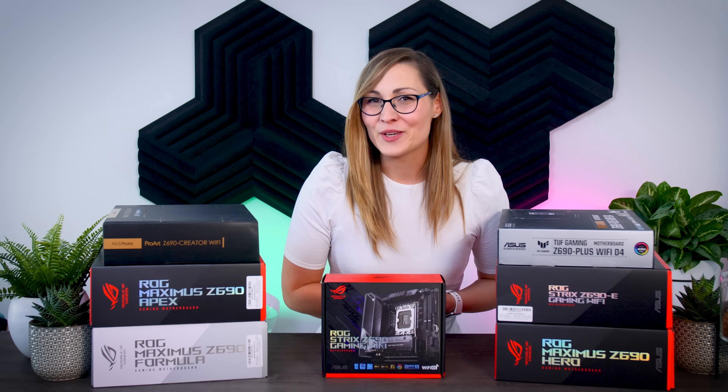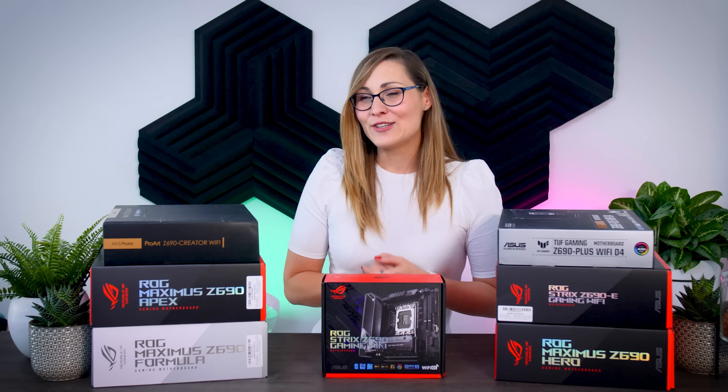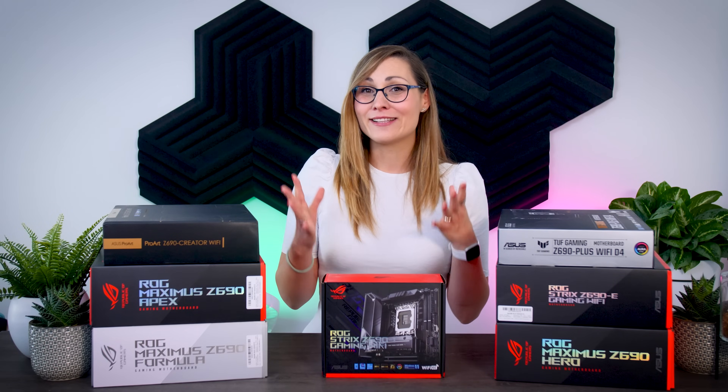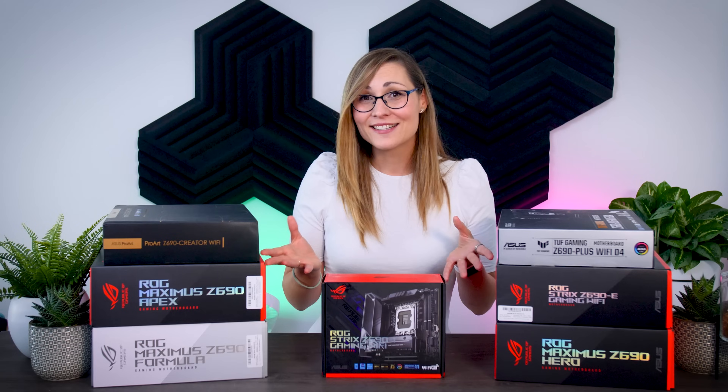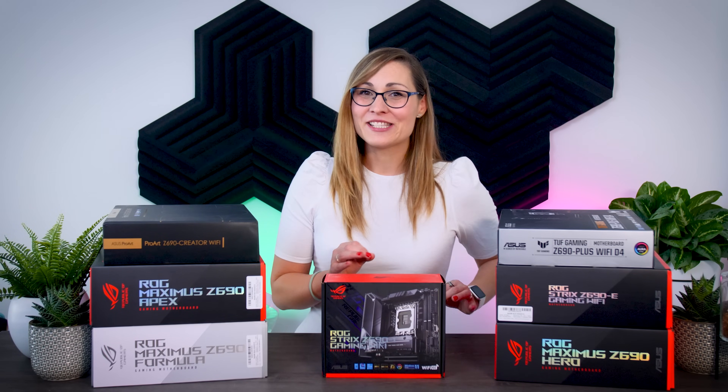Intel's new Alder Lake CPUs are just around the corner and today we can finally start looking at some of the motherboards that will come with these processors, because yes, you will need a new motherboard for these new chips.